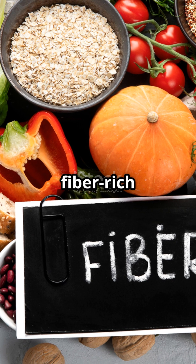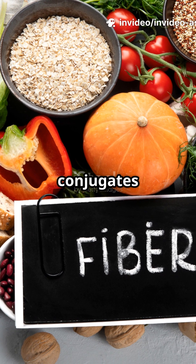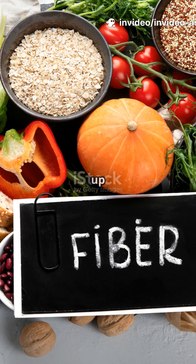And here's what's truly wild: fiber-rich diets enhance detox. Soluble fiber binds to bile conjugates in the gut, preventing reabsorption and boosting fecal excretion by up to 30%.